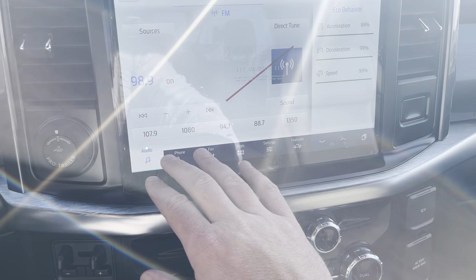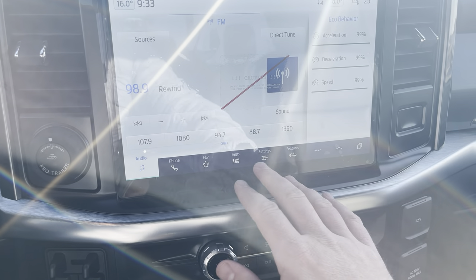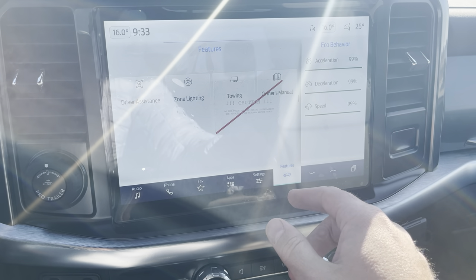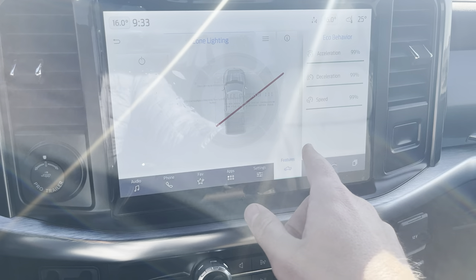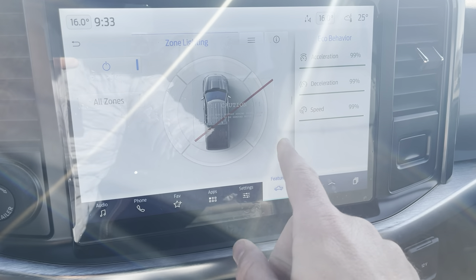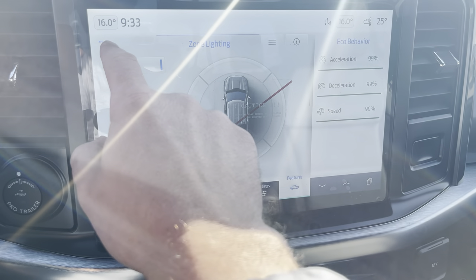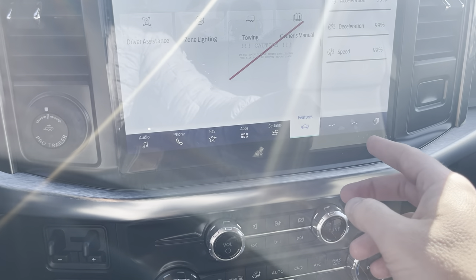You've got all your audio and phone settings in the icons below. One of my favorite features is zone lighting — we can turn the whole outside of the truck into a flashlight. Really great in the winter when we don't get much light, and you can just pick whichever side, whichever zone you want to LED light up. Awesome feature.